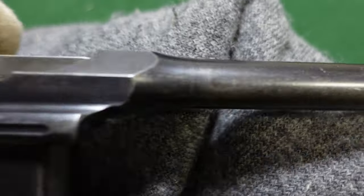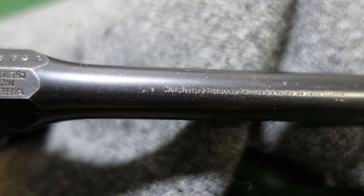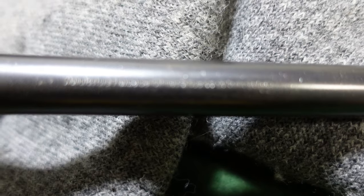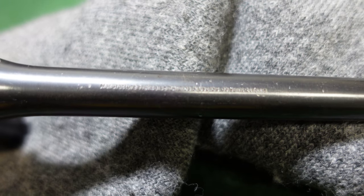On top of the barrel — and this is where they're generally going to be marked, in letters that are probably too small to focus on — it is marked in French. I'm going to butcher it so I won't even try, but it basically says 'manufacturer of arms and bicycles in Saint-Étienne, France.' This company is actually better known as Manu France, and if I'm correct they are still in business, now selling outdoor and camping gear.